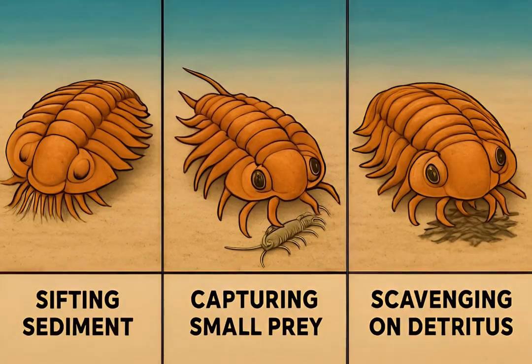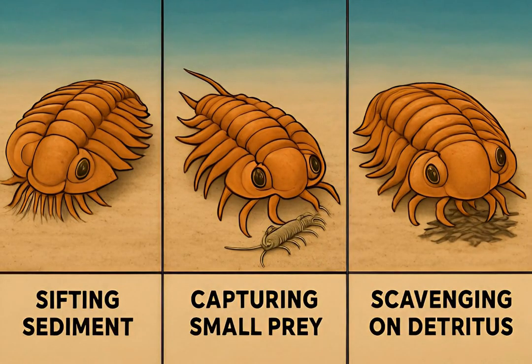Their diets varied. Some were scavengers, others filter feeders, and some were even active predators, hunting smaller invertebrates.